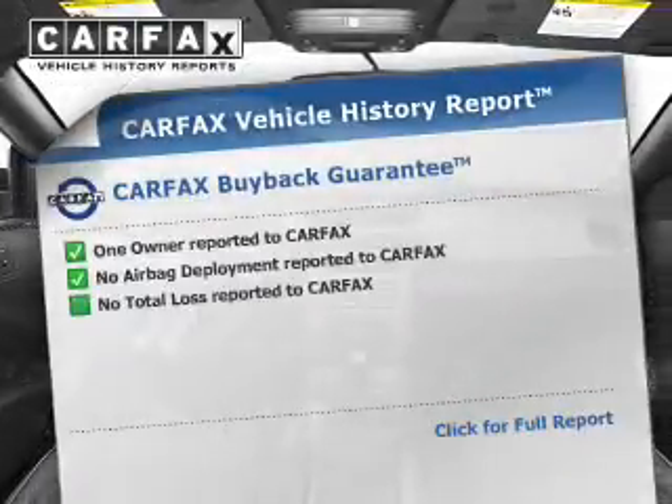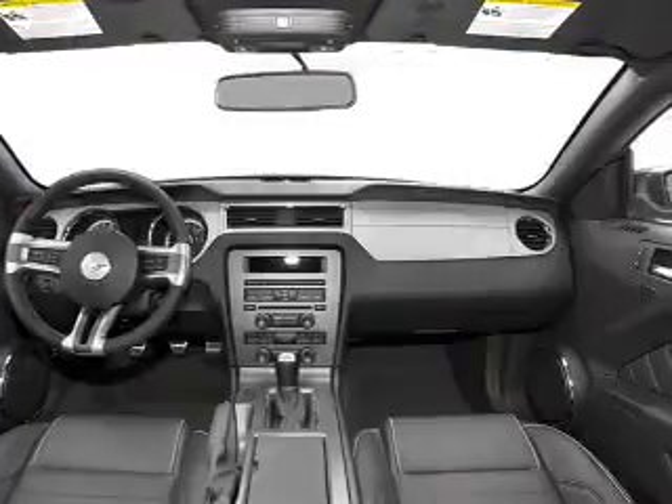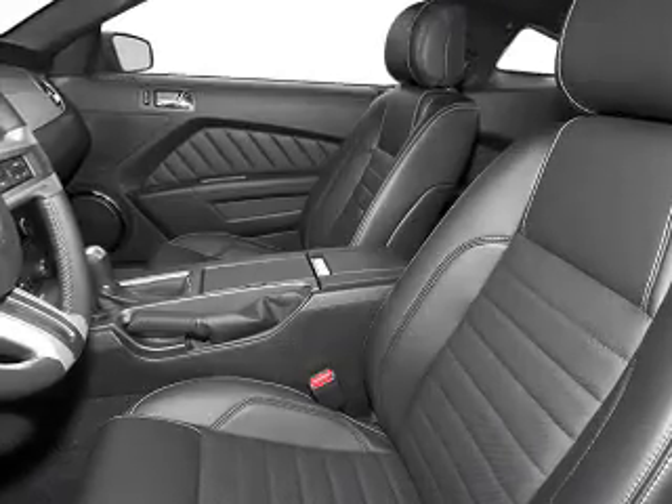Know the history on this ride and greatly reduce your buying risk with the included Carfax Vehicle History Report. Plus enjoy these notable features that are included in this vehicle: leather seats.